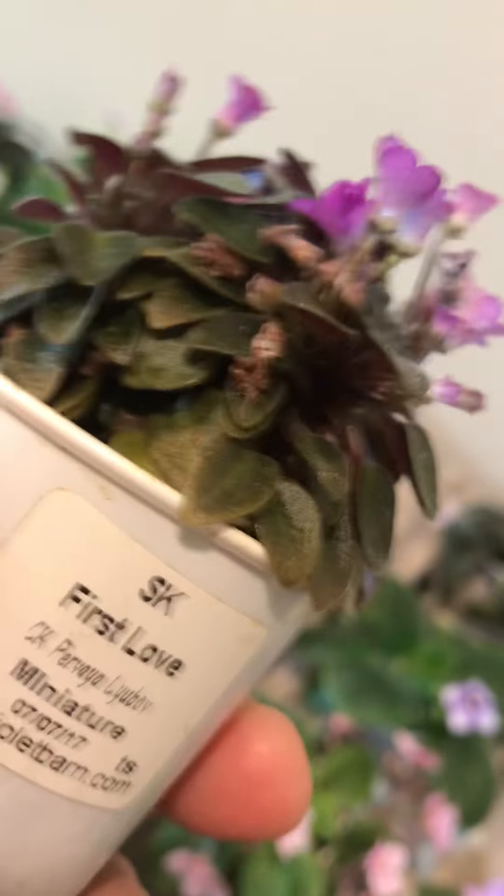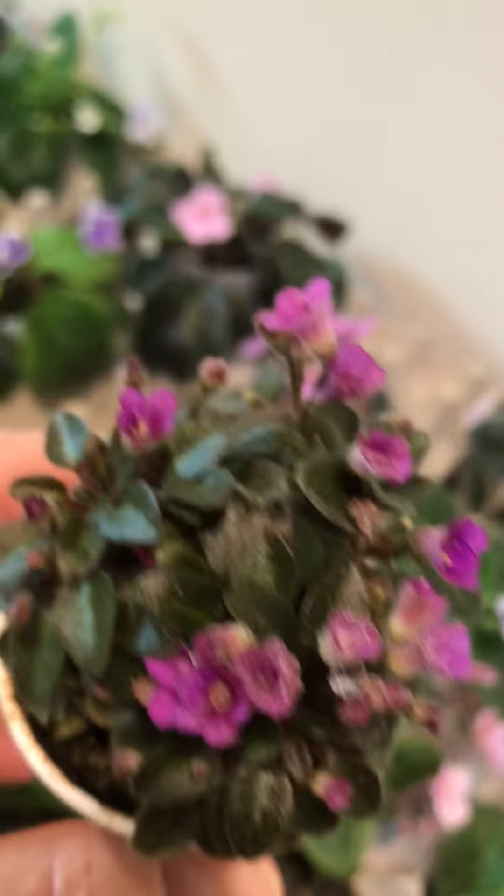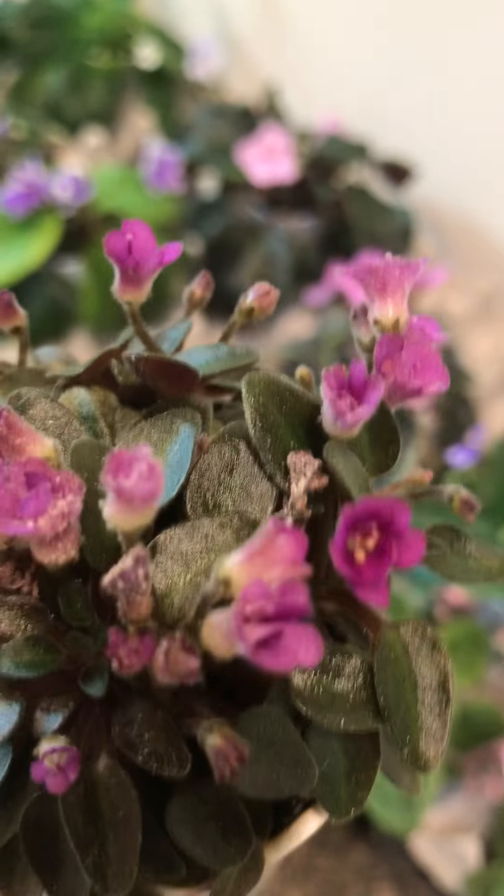A miniature here with interesting flowers. I want to show this one again — it's this little micro miniature from the Violet Bourne, called First Love. It's still doing well.